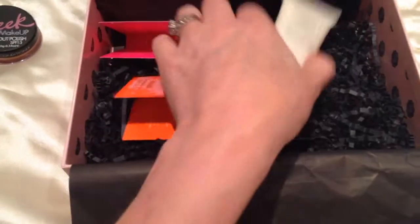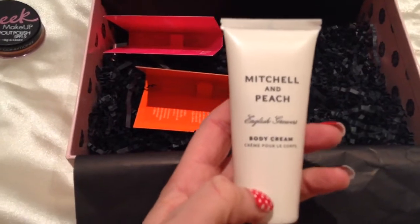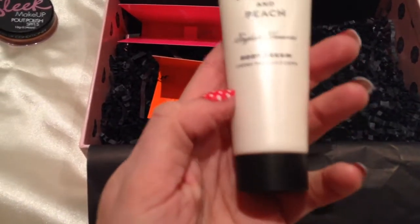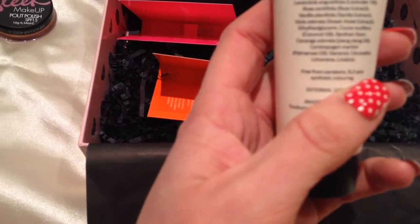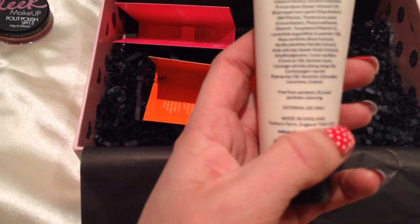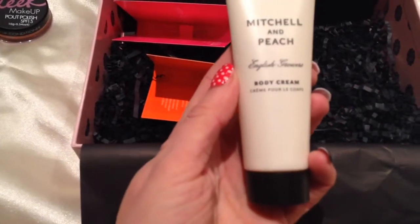Then I got Mitchell and Peach body cream. I've never tried anything by Mitchell and Peach before, so I am looking forward to trying this. It has honey, organic cocoa and shea butter. So yes, this looks nice.